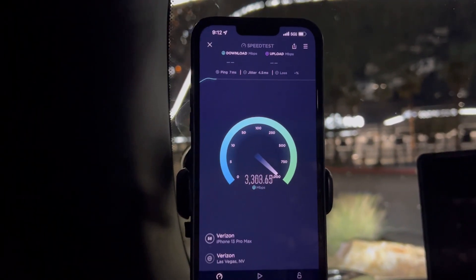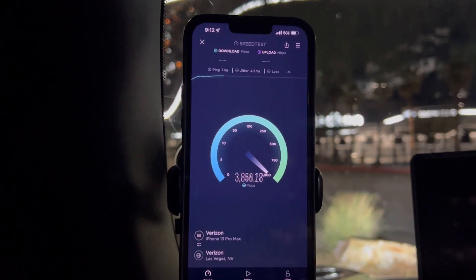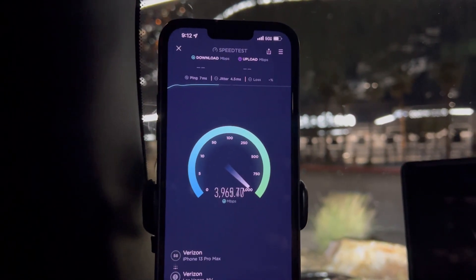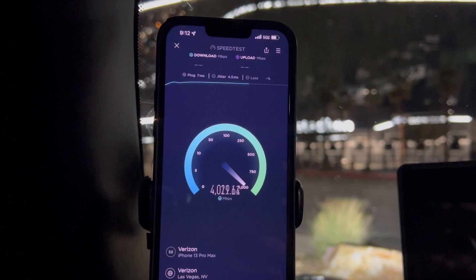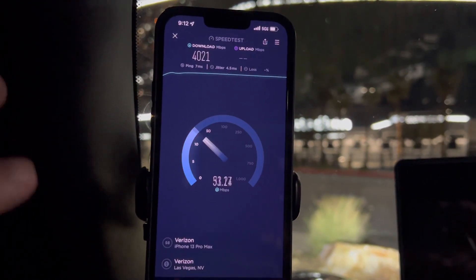All right guys, thank you for tuning in to another video on the channel. As you can see right here, we're running a speed test on the iPhone 13 Pro Max. We can see that it gets over four gigabytes on this millimeter wave node.